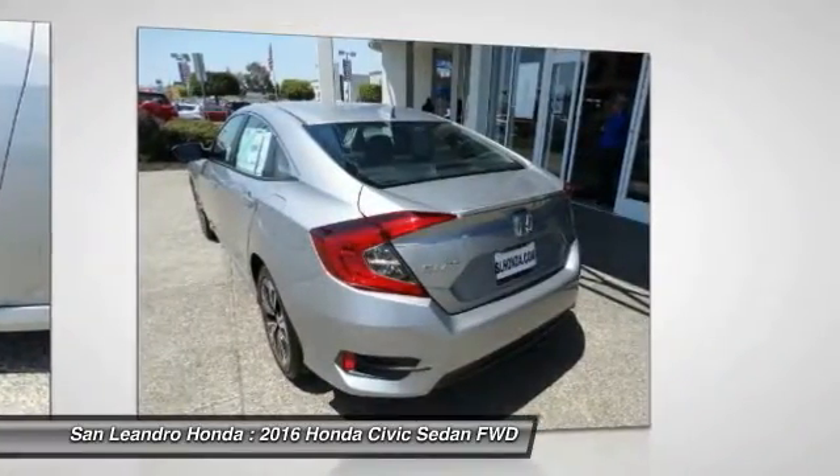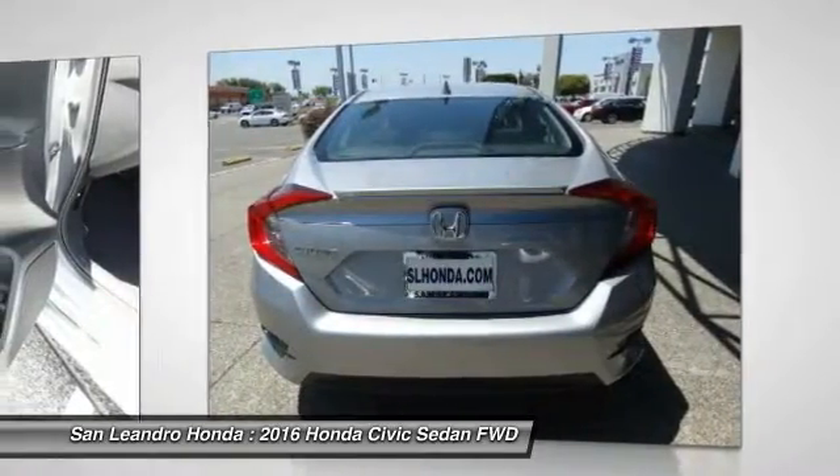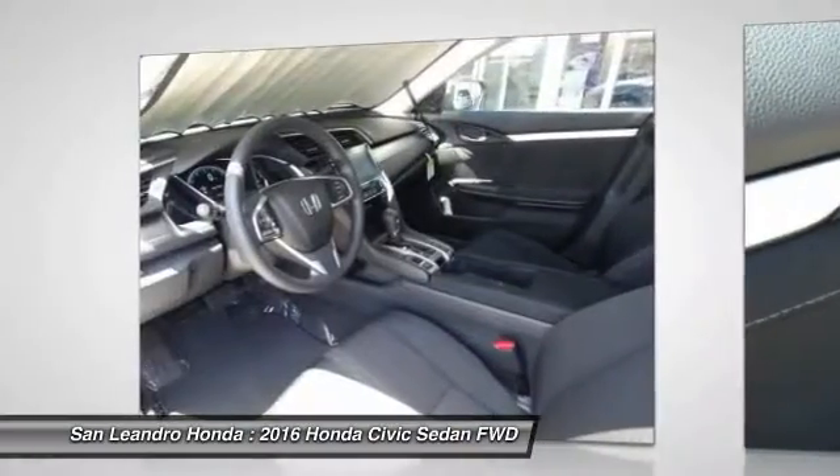The 2016 Honda Civic XT Sedan comes with great customer review ratings on safety and fuel economy, and supports all the current technology like Bluetooth phone pairing and much more to meet all your online digital automotive needs.